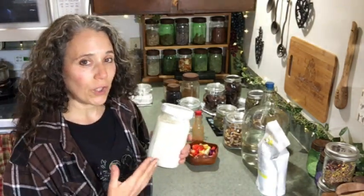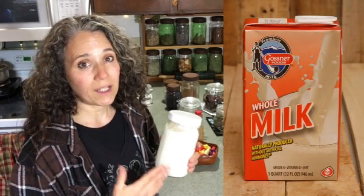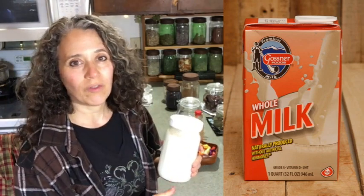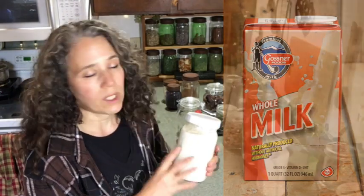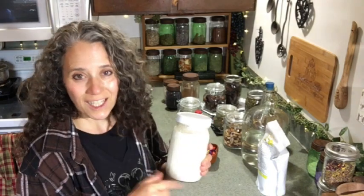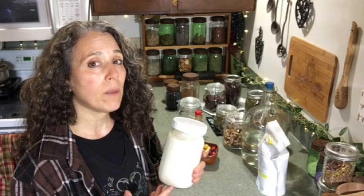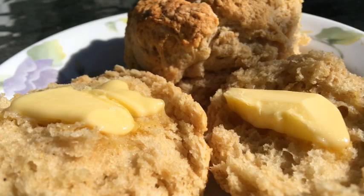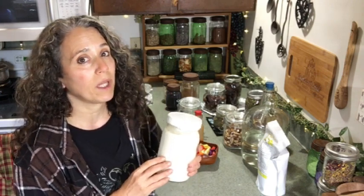What I have right here is some milk kefir going. I'm actually using my boxed whole milk — the Gosner milk — trying to work through the older milk so I can restock. One of the things I've been doing is turning it into milk kefir. I have a video on milk kefir that I'll link to, and mostly I'm using it for making ranch dressing and for things like buttermilk biscuits and pancakes.